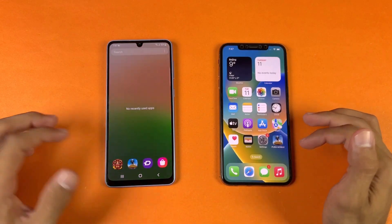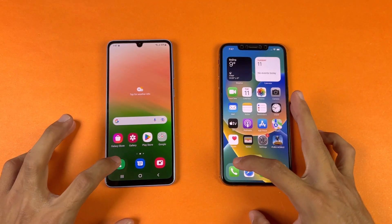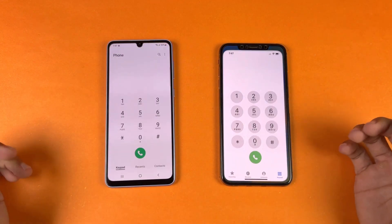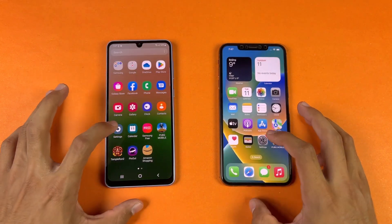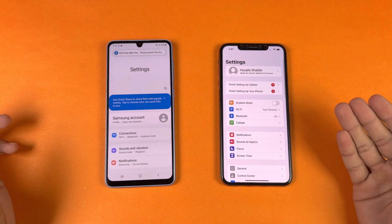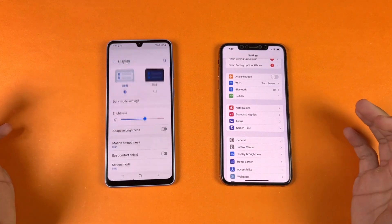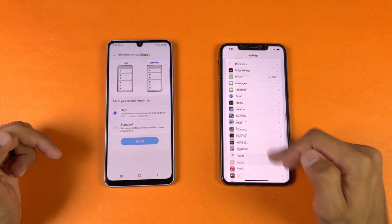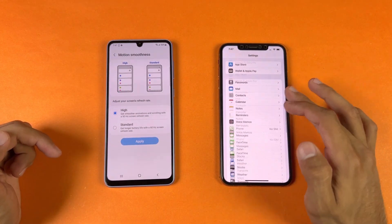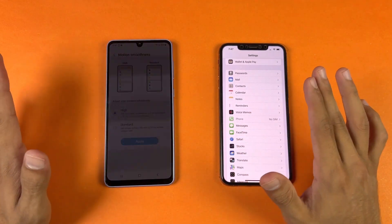Everything is closed in the background, no applications running. Now let's open up the phone dialer, which is very similar on both phones. Looking at the display, we have 90Hz refresh rate on the Samsung vs 60Hz on the iPhone 10X Max, so iPhones are always way behind Android phones in that area.